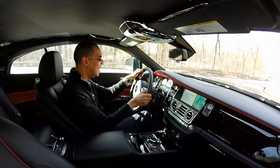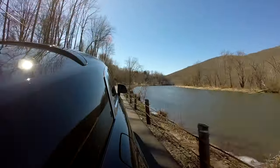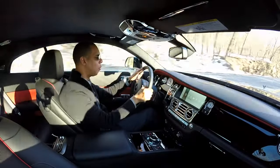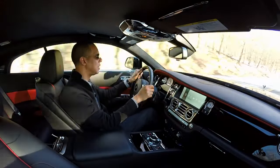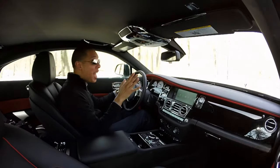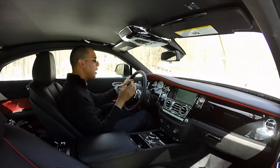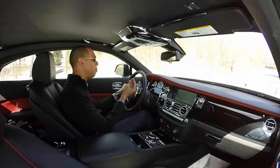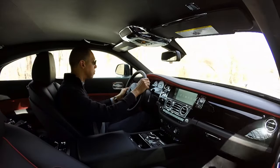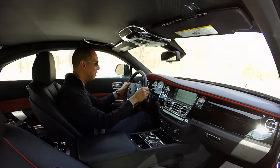A little wheel spin there. That power! If you floor it, you can be in triple digits just like that. This car is FAST with a capital F. When you floor it, you do hear the wonderful deep bassy V12 engine come alive. But look at that power.